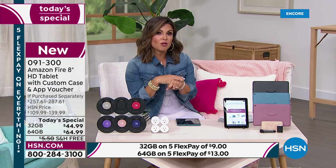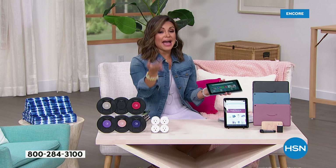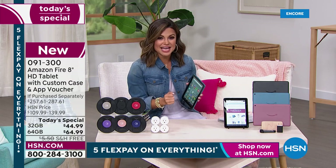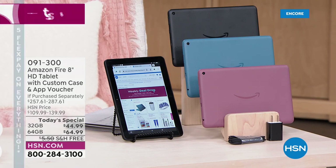You get a one-year subscription to the SuperFinder Bluetooth connection, where you can use your cell phone to locate your tablet in case you misplace it or the kids put it somewhere. The 32 gigabyte bundle is a $257 retail value. The tablet alone is $89 right now on Amazon — we are half off. The 64 gig is $119 right now; we've got it at $64.99 — the lowest price we have found anywhere and the lowest we've ever offered at HSN. Flex pay on both; $9 gets the 32 gig home with free shipping.